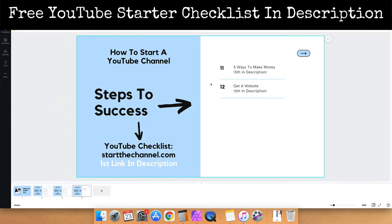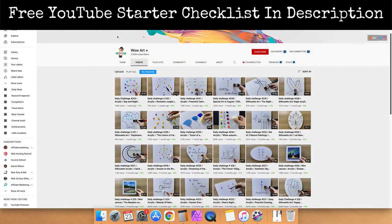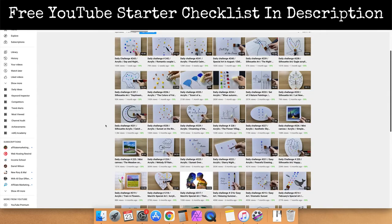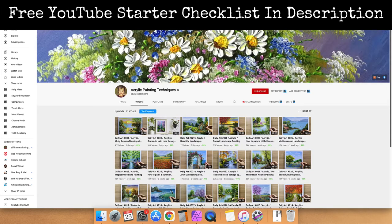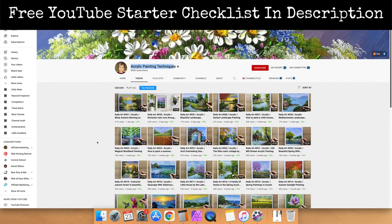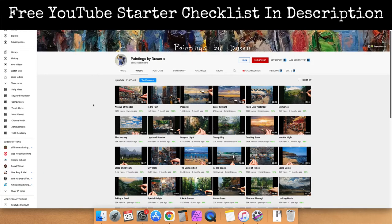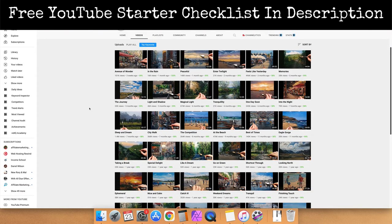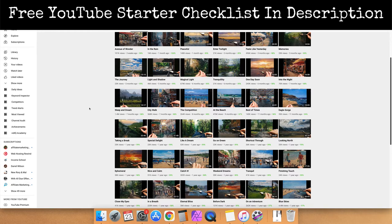Here are some examples of successful YouTube channels. This person does daily challenges where they create something new every single day. This person does acrylic painting and tells you exactly what their channel is all about. And here is another example — a very basic channel. Each of these channels does everything right, and it's very basic and very easy.